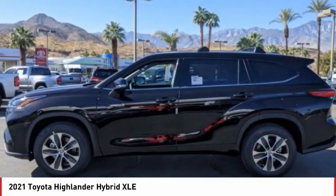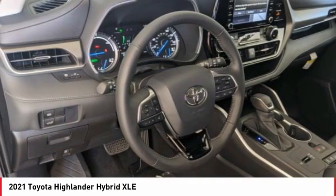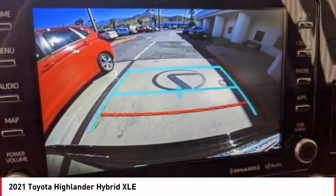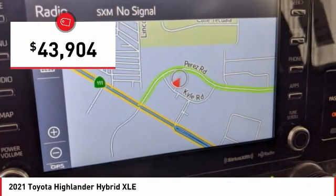Offering a spacious interior, smooth ride, and refined hybrid powertrain, the Highlander is an excellent family vehicle that combines exceptional fuel economy and a spacious well-appointed interior, and is priced below $45,000.